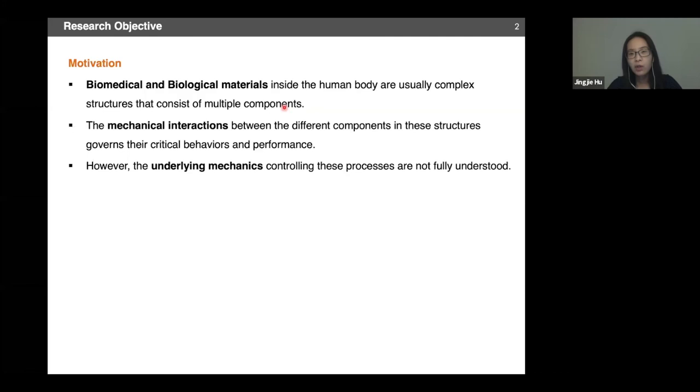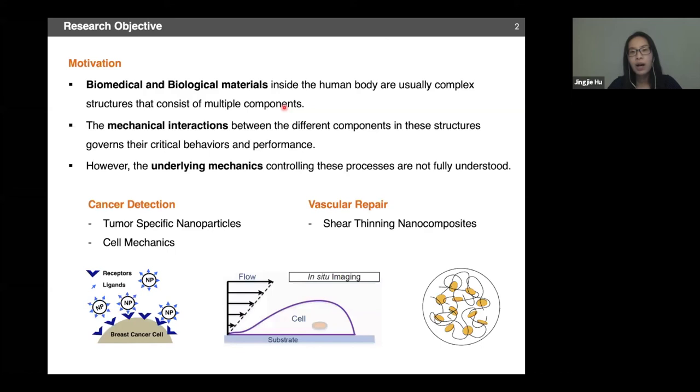Biomedical and biological materials are usually complicated structures with multiple components, and the mechanical interactions between these different components as well as their interactions with their surrounding environment govern their critical behaviors and lifetime performance. The underlying mechanics and mechanisms controlling these processes are not fully understood. My research contributes to this understanding by looking at these interactions at nano, micro, and macro levels using integrated experimental, theoretical, and computational approaches. My research is application-driven and has been focused in two areas: cancer detection and vascular repair.